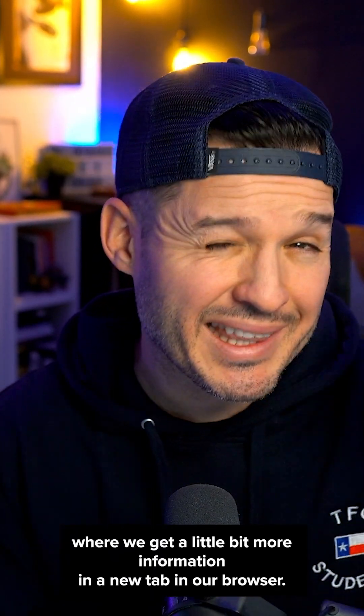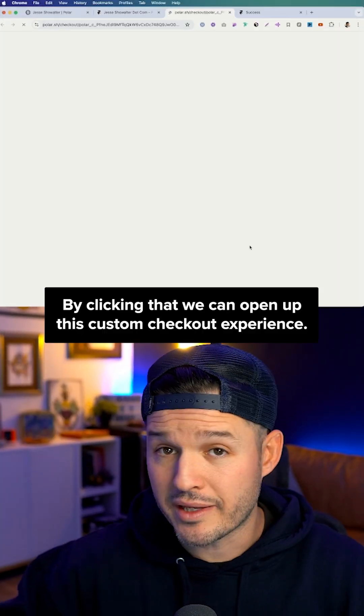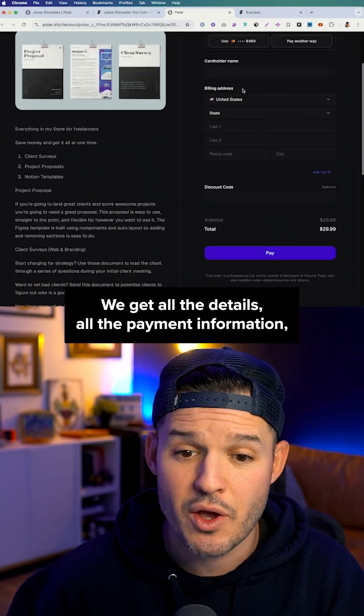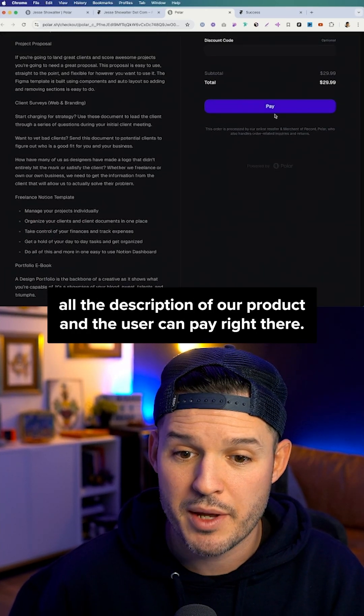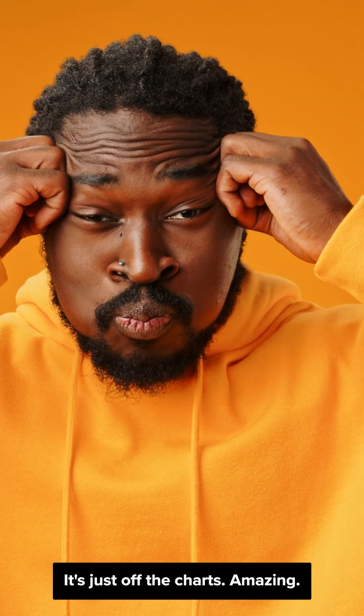Option number two is the redirect. We get a little bit more information in a new tab in our browser. By clicking that, we open up this custom checkout experience — all the details, all the payment information, all the description of our product — and the user can pay right there. This works with VAT taxes. It's just off the charts amazing.